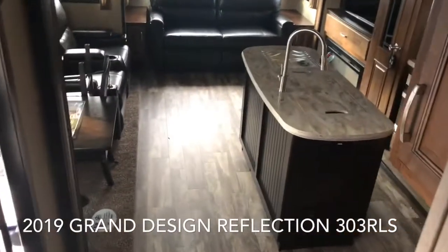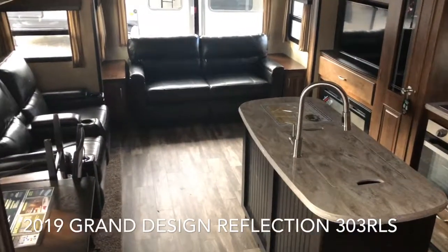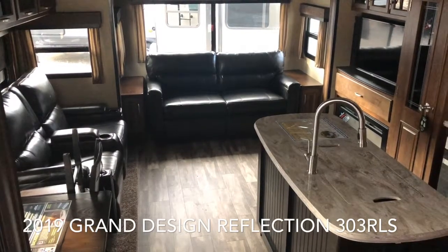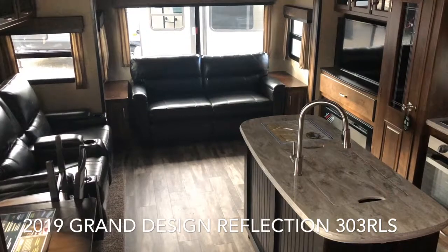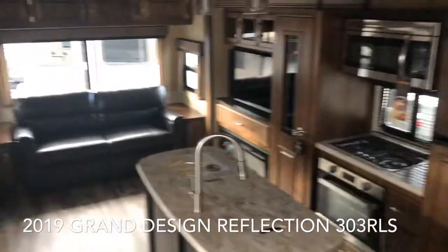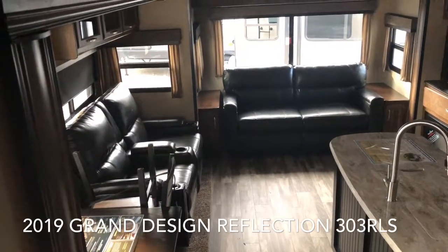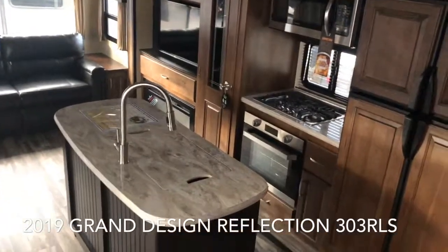Your side hallway takes you back down to the living area. This brand new 2019 Grand Design Reflection 303 RLS with a dry weight of 9,720 pounds and the cappuccino decor is located in Yorktown, Virginia at Dodd RV. Please give me, Scott Hudgens, a call today at 757-833-3633.